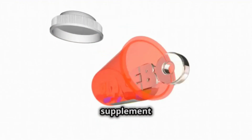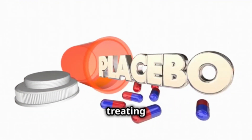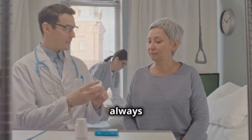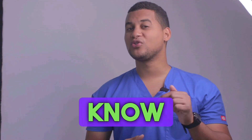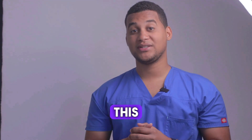In short, Citicoline is a great supplement for the brain and for treating memory problems. But remember, always talk to your doctor before you start taking it. Take care, and see you in the next video. If you've made it this far, let us know in the comments why you're using this medicine.